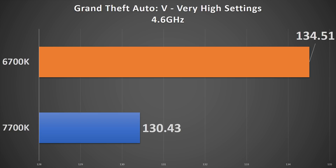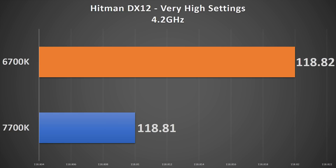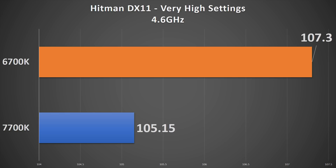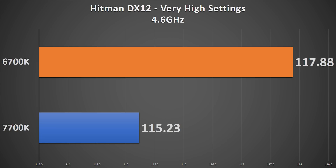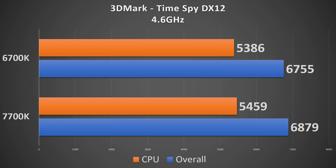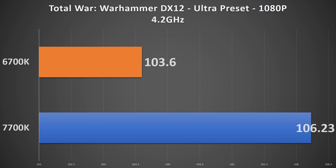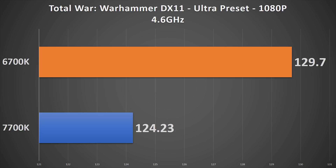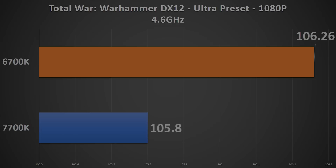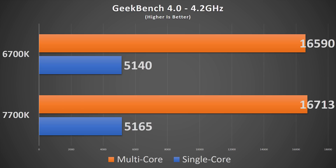DirectX 12 still hasn't been the powerhouse that it promises to be, with CPU performance still going underutilized, and DX12 inclusion being more of a crapshoot per game than an API I want to consistently run. However, if you are the type of person who leaves an unlocked processor at stock settings, the extra boost to 4.5GHz could help you out a bit over the 6700K's 4.2GHz boost. Taking a look at synthetic benchmarks such as Geekbench, Cinebench, and WPrime, there's definitely an increase on the part of the Kaby Lake chip, but the practical effects would be more readily found in applications besides gaming.